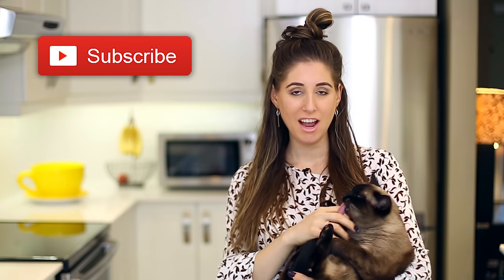A quick reminder if you haven't done so already to subscribe to the Clean My Space channel.